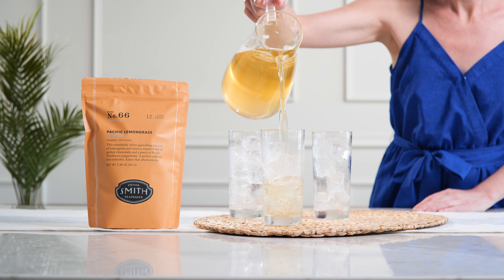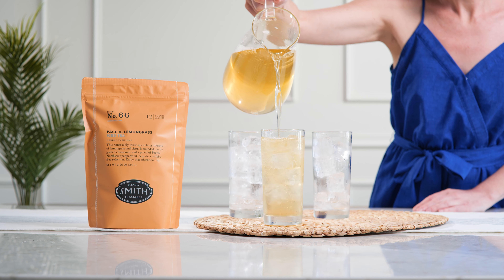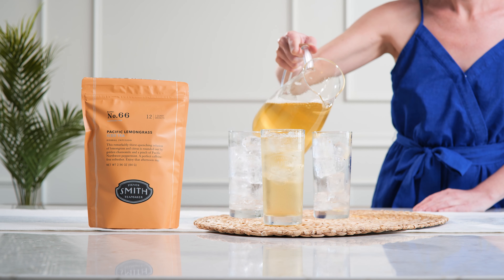Light, complex, and floral — Pacific Lemongrass is Smith Tea Maker's Soothing Iced Tea Blend.